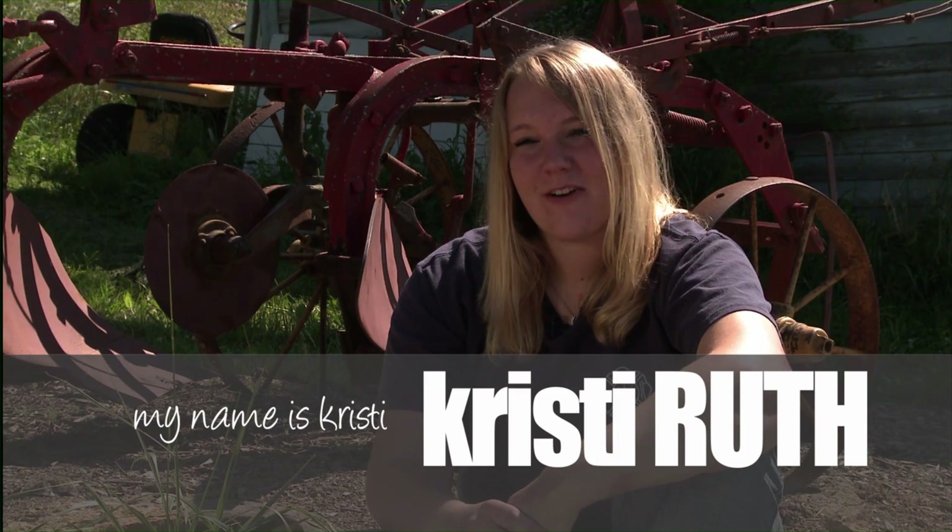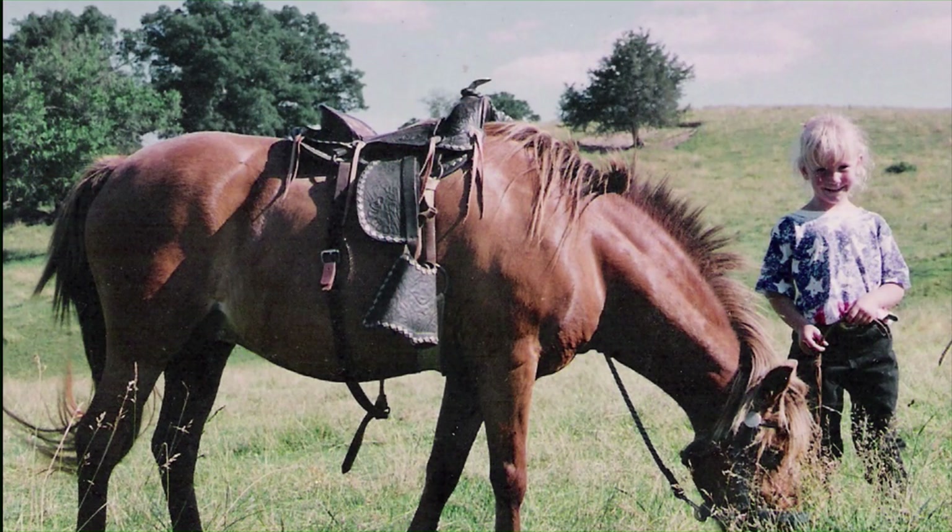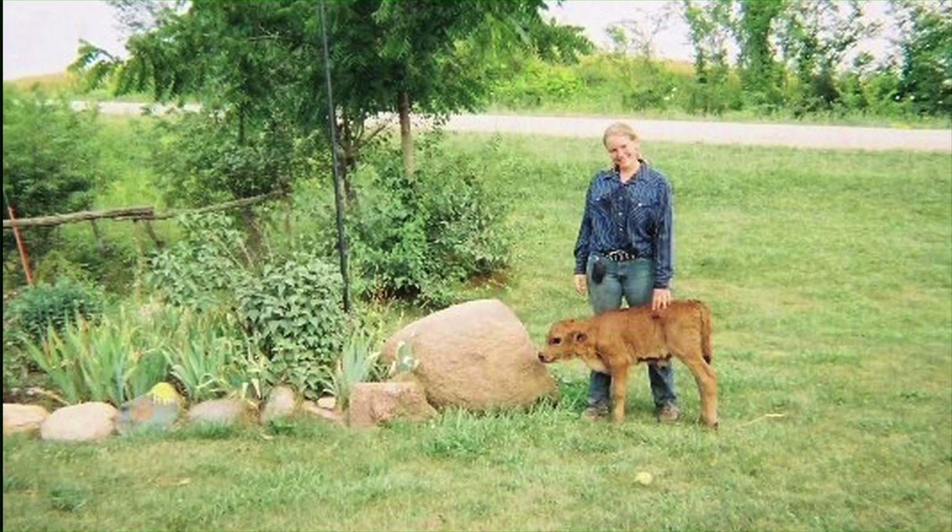My name is Christy Ruth. I am 16 years old, and I have lived on a family farm all of my life. The morning of February 18th, it was a Sunday morning — it was a gorgeous morning outside.